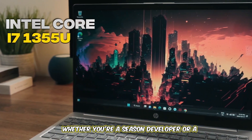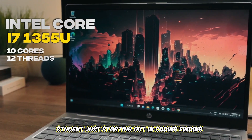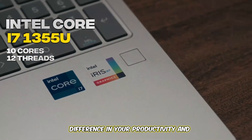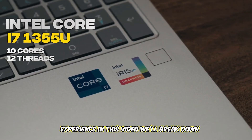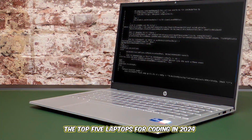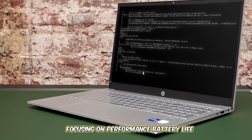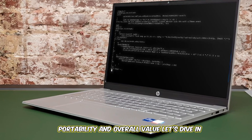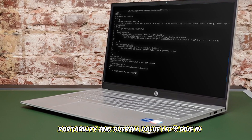Whether you're a seasoned developer or a student just starting out in coding, finding the perfect laptop can make all the difference in your productivity and experience. In this video, we'll break down the top 5 laptops for coding in 2024, focusing on performance, battery life, portability, and overall value. Let's dive in.